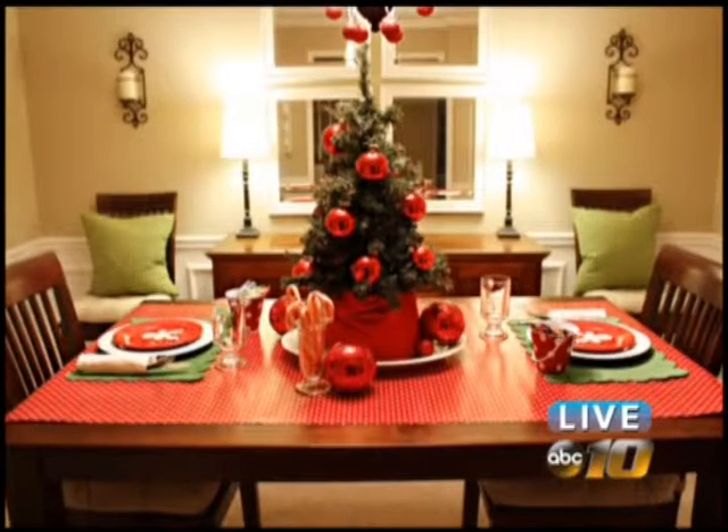We have some really artsy customers, and they've come in and told me how they can take a picture frame — one that's got a nice winter scene wrapping paper — and put it in there, using it as a picture for the holiday season.